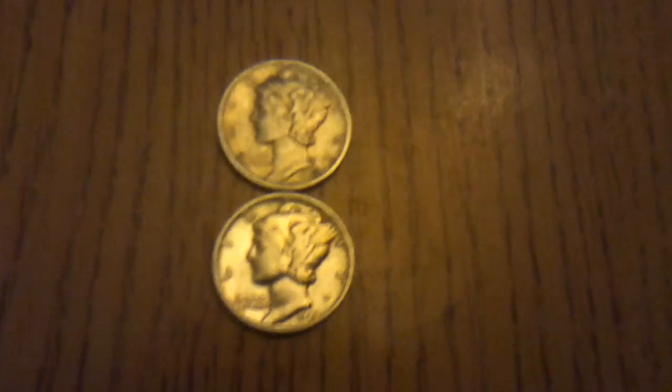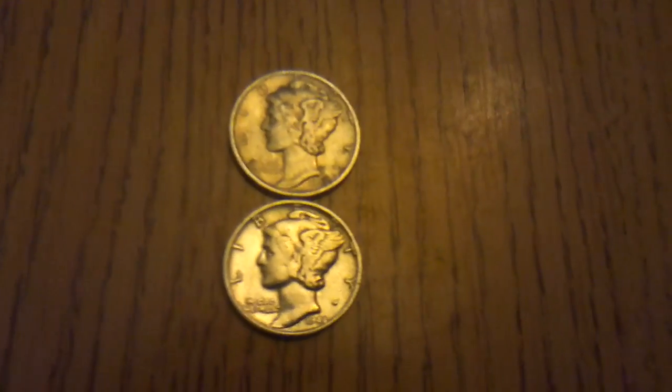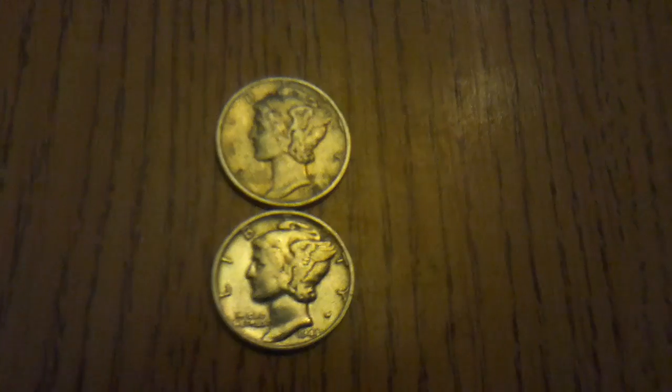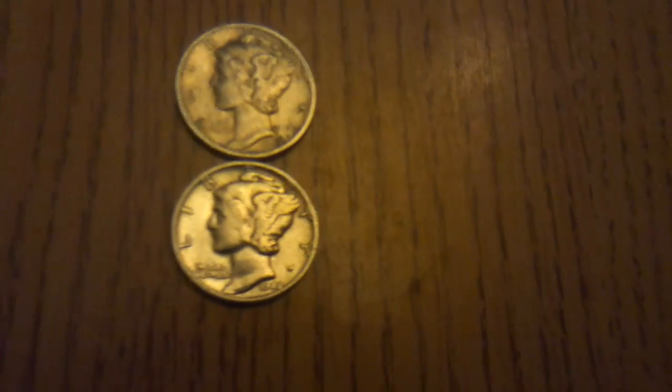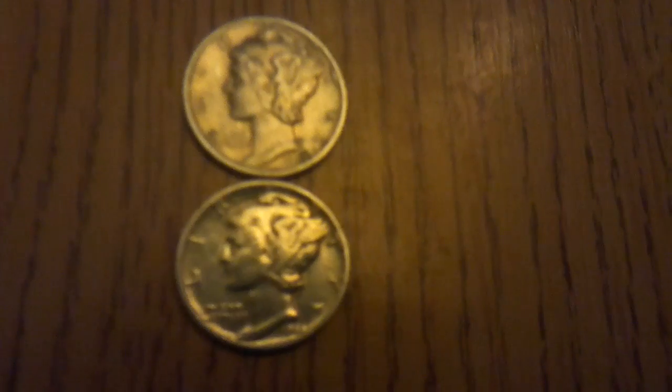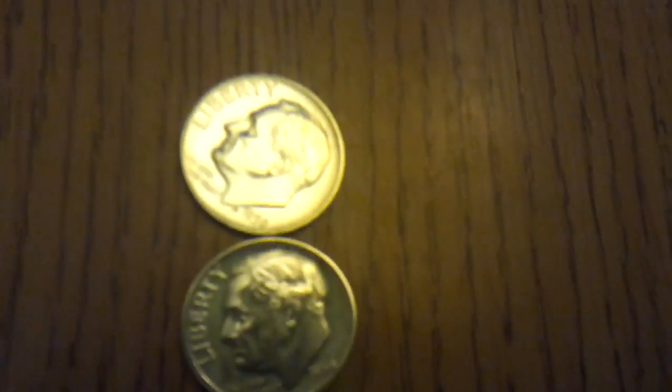Hello, my YouTubers and silver stackers! Picked up some dimes today, went to my silver guy. Got some dimes for two bucks a piece — got these Mercs for two bucks a piece, these Roosevelts, both in like BU condition, really good, two bucks a piece, and a 1909 Barber dime for two bucks.